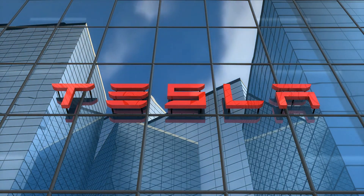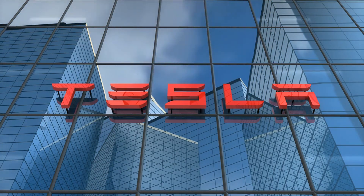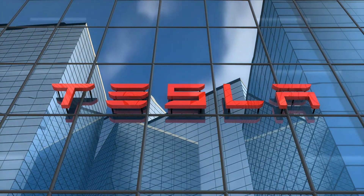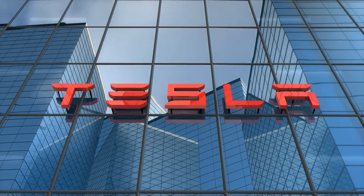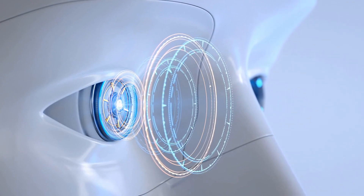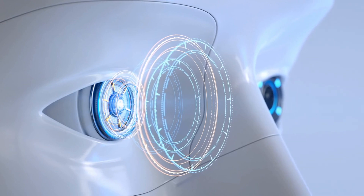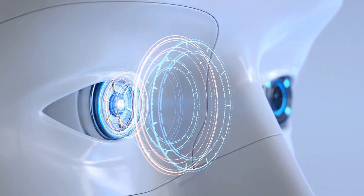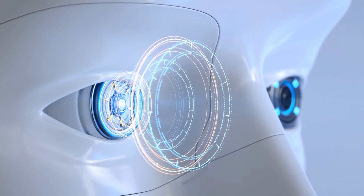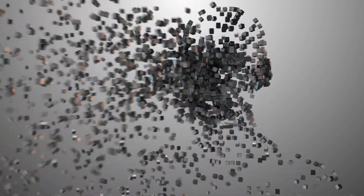Tesla's recent progress on its Optimus humanoid robot represents a significant moment for robotics. With Tesla showcasing groundbreaking capabilities, they are committed to changing countless industries with its efficient end-to-end learning approach, data-driven adaptability, and rapid progress. Optimus stands poised to pioneer a new era of intelligent general-purpose robots, with swift mastery of sorting, mobility, and most recently yoga poses highlighting the pace of progress.